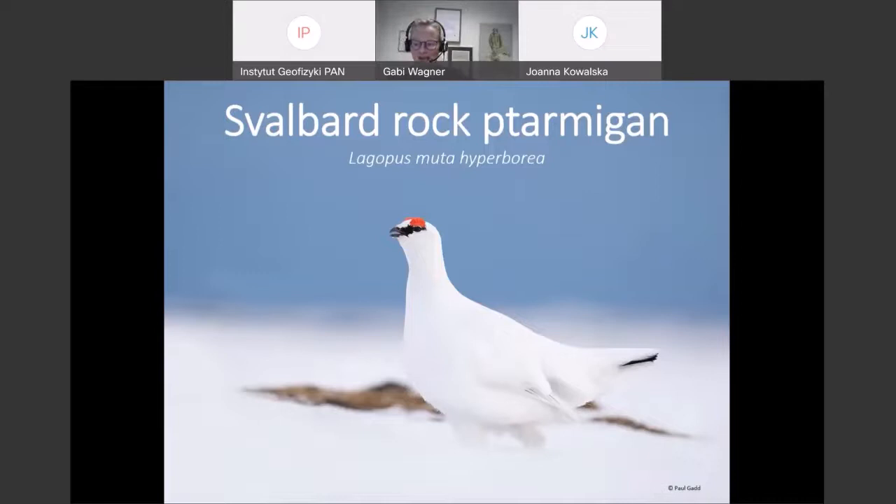Zoologists give every animal species a double name. Lagopus is the genus, muta is the species, and hyperborea is the subspecies that defines the rock ptarmigan that lives on Svalbard.